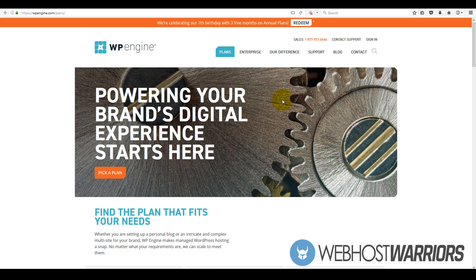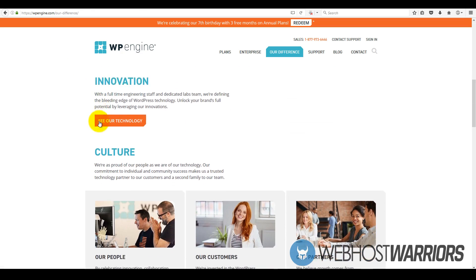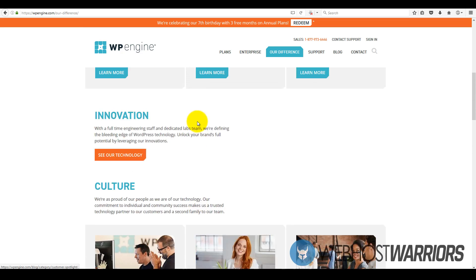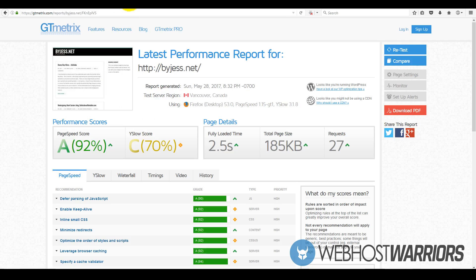I just want to keep this review short because they're a fairly simple company with their plans. They only have five different plans, unlike other companies that have dozens of confusing plans. They keep it short, they keep it simple, and they keep it cordial. Hopefully you got a little bit more educated on the decision whether or not you want to utilize WP Engine as your web hosting service for your own WordPress website. Hopefully you enjoyed this short and concise review, and I'll see you guys on the next one.